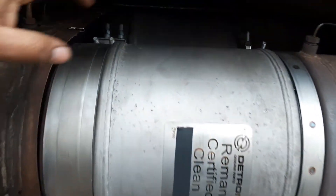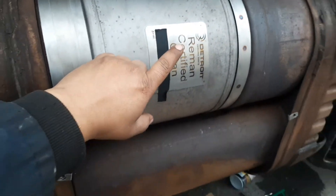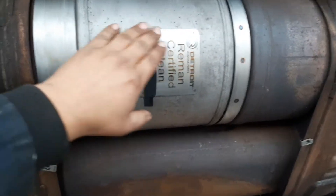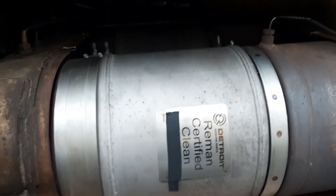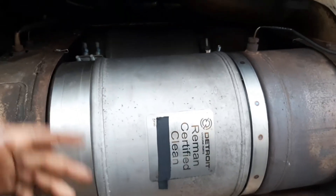Here are the DPF filters — I replaced both of them. They're remanufactured, certified and cleaned by Detroit. So I replaced both of them.